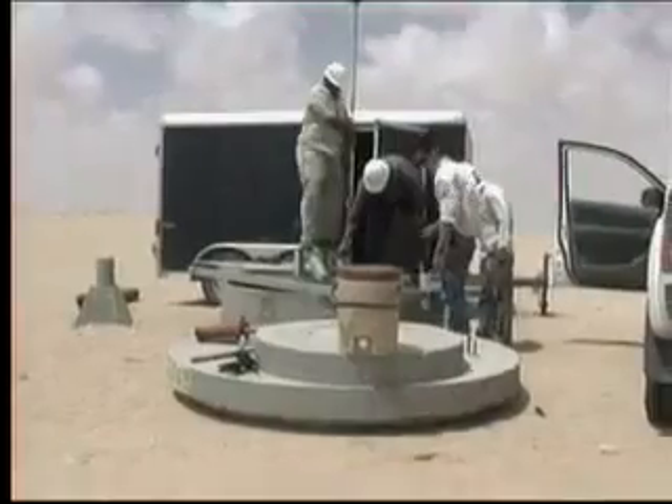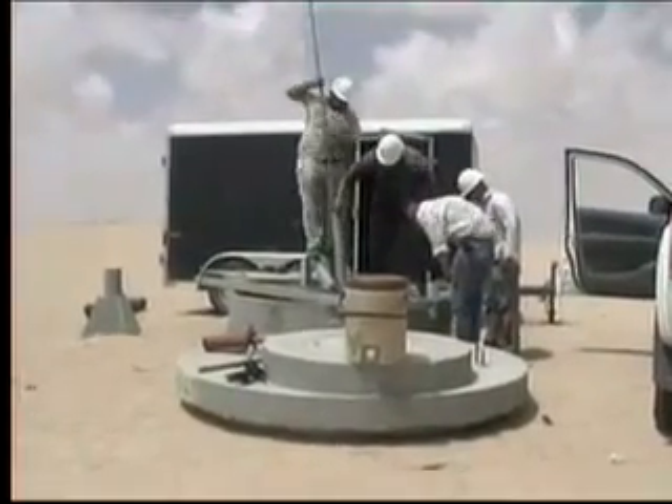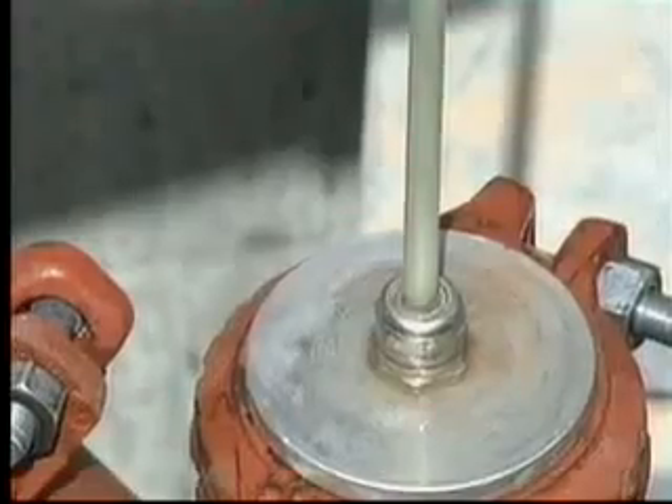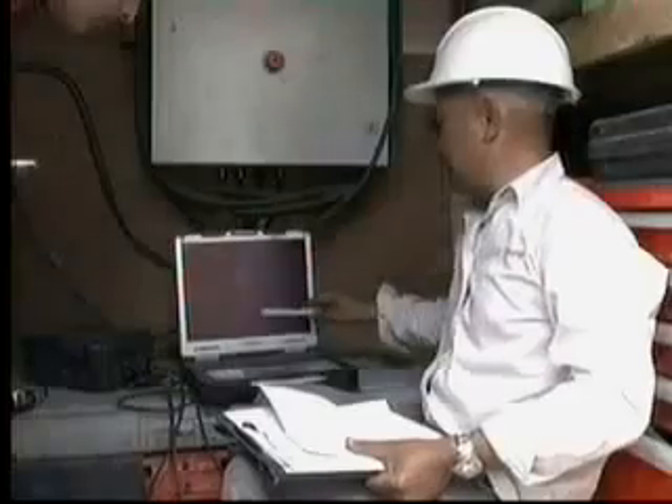Canadian technology is being used to guard the integrity of the line. Engineers from a Calgary-based company called Pure Technologies are laying fiber-optic cable into a live pipeline. It will allow them to listen for breaks in the pipes.